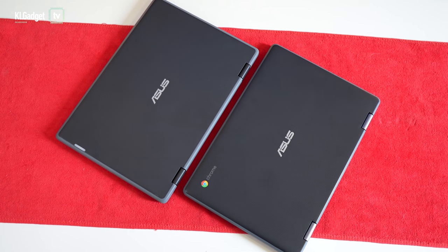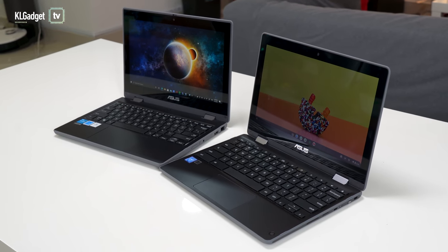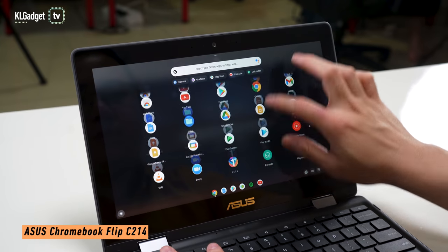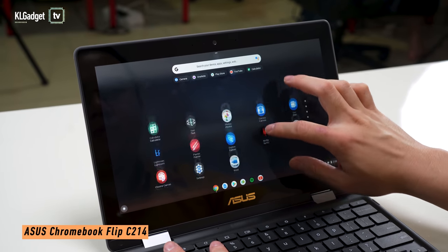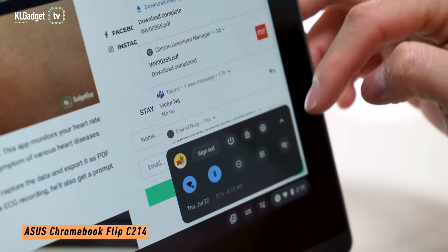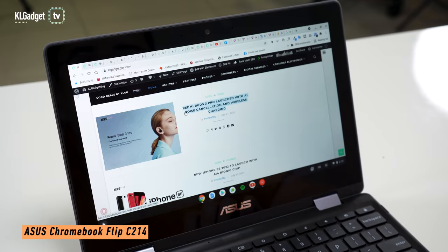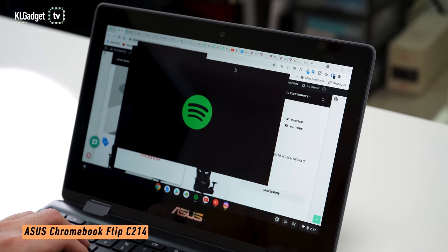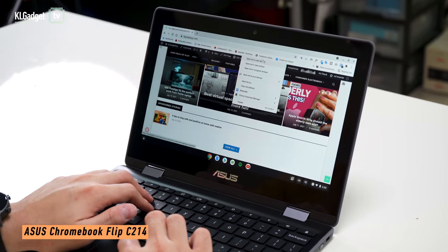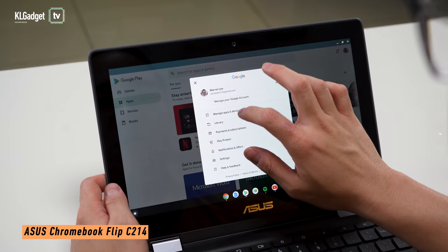Judging by their spec sheet, you definitely wouldn't be expecting any snappy performance out of these two devices. But I can tell you that your kid will definitely be loving the Chromebook Flip C214 more than the BR-1100F. That's because Chrome OS is a friendlier, simpler and less cluttered operating system compared to Windows. It performs way better than the BR-1100F despite using an older and low power processor. It takes around 5 seconds to boot up, there's no slowdown despite having over 20 Chrome tabs open, and launching apps feels almost instant. The user experience is a combination of an Android tablet and a Chrome browser, and you even get to download and run Android apps from the official Google Play Store.